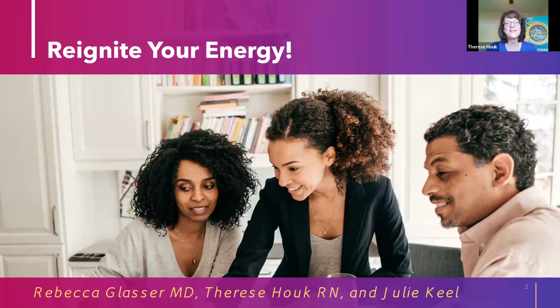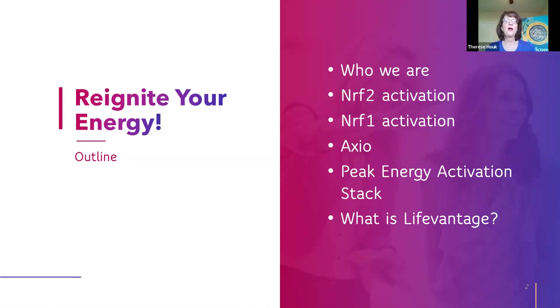You don't have to experience these things even as we get older. Tonight we're going to share a little bit about who we are, talk about three different ways you can ignite your energy: one is through NRF2 activation, one is through NRF1 activation, we also have an energy drink called Axio that we're going to talk about, and we'll share a little bit about what our company is all about.